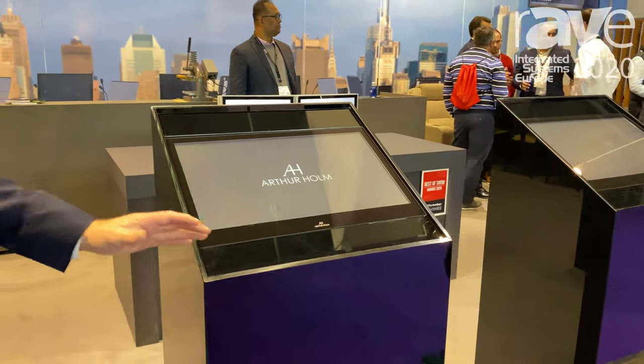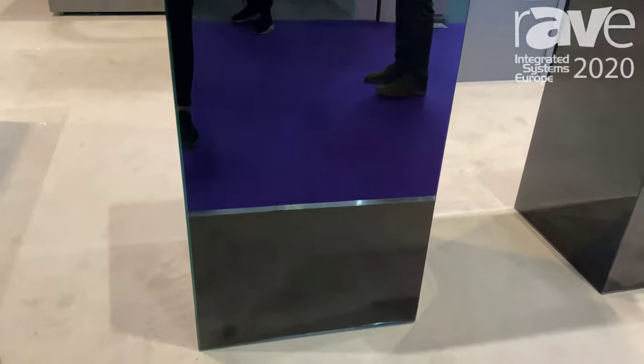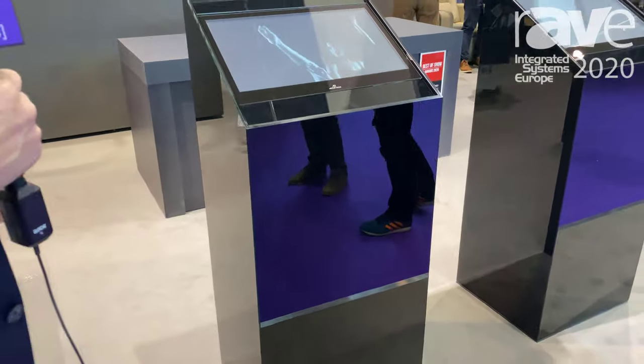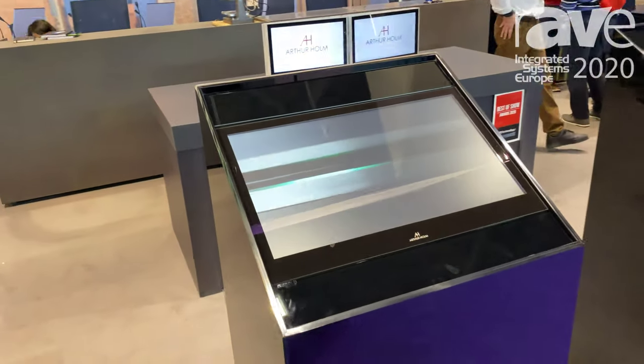You can also have a tray that comes out, allowing you to hold your papers, keyboard, mouse and so forth. You can have it with a small lamp, with speakers integrated, and also buttons for push to talk and a retractable microphone.